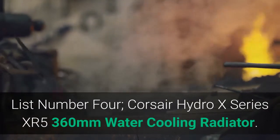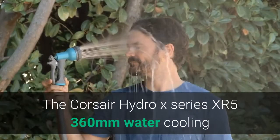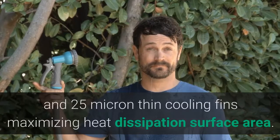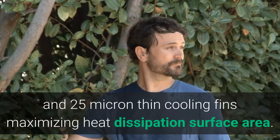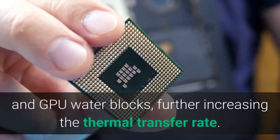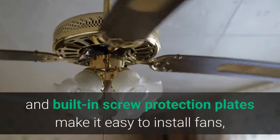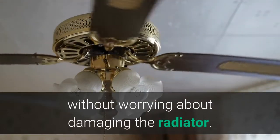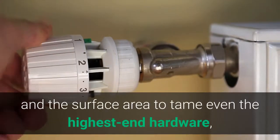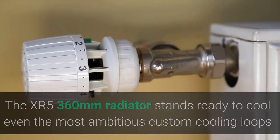List Number 4: Corsair Hydro X-Series XR5 360 mm Water Cooling Radiator. It delivers extreme custom liquid cooling performance with 30 mm radiator thickness and 25 micron thin cooling fins maximizing heat dissipation surface area. A premium copper radiator core is optimized for use alongside copper CPU and GPU water blocks, further increasing the thermal transfer rate. Integrated fan screw guides and built-in screw protection plates make it easy to install fans without damaging the radiator.